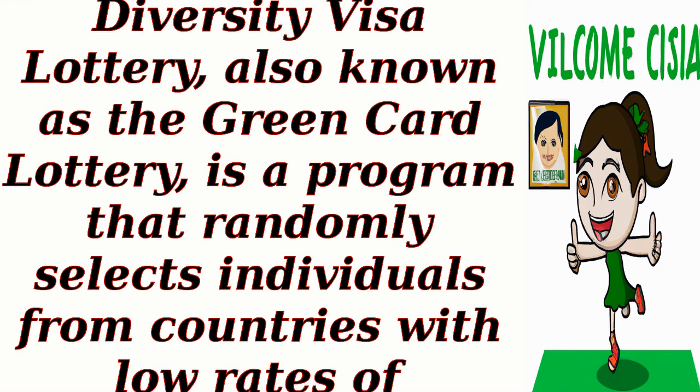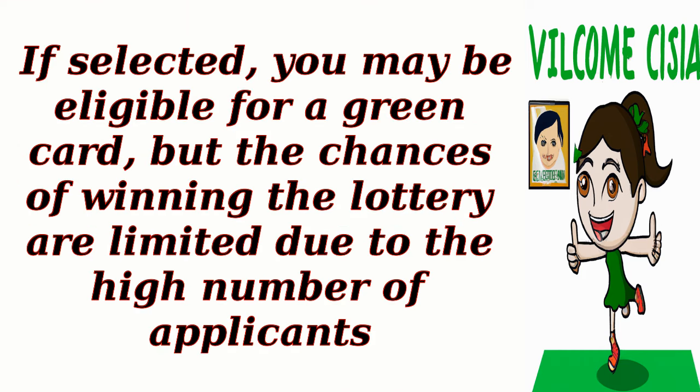Diversity Visa lottery: the Diversity Visa lottery, also known as the Green Card Lottery, is a program that randomly selects individuals from countries with low rates of immigration to the United States. If selected, you may be eligible for a green card, but the chances of winning the lottery are limited due to the high number of applicants.